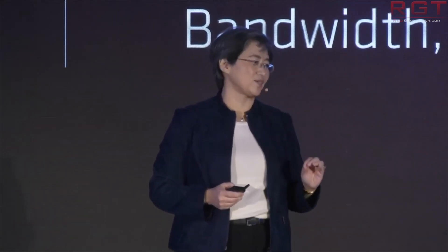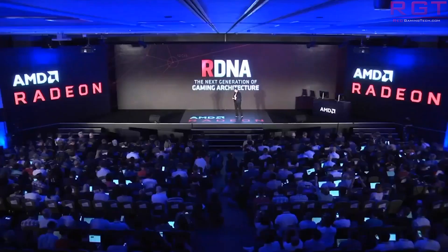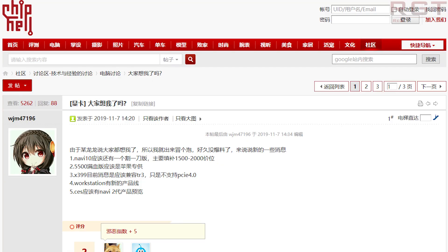So how do we know this information? Well, it's from a leaker on Chip Hell. His name is WJM47196. Aside from the rather odd choice of username, this user does actually have a pretty good track record. In the past, they have provided leaks of the Polaris 30 range of GPUs, which of course was found in the RX 590.